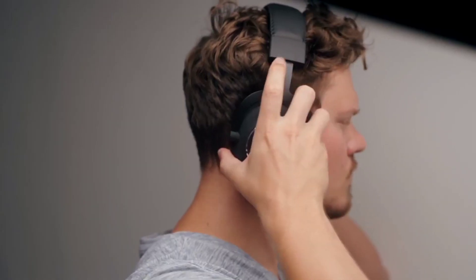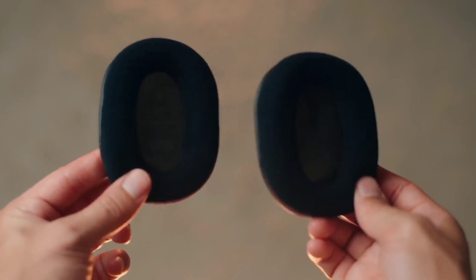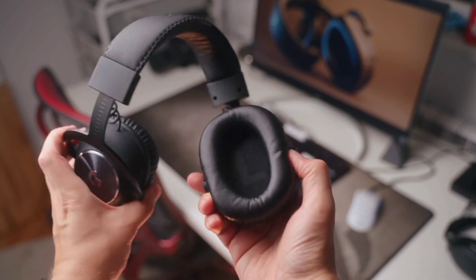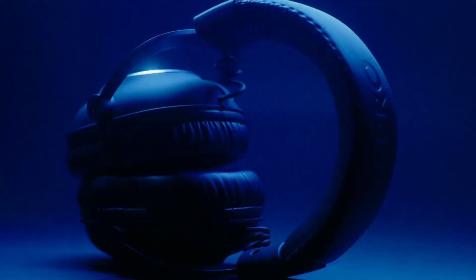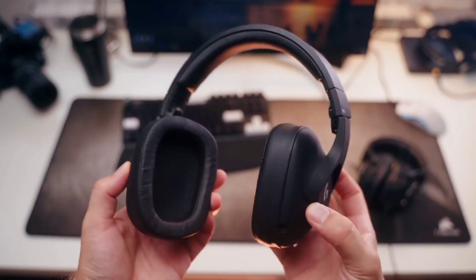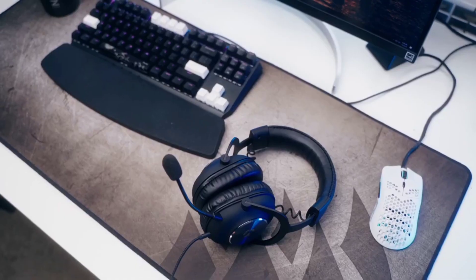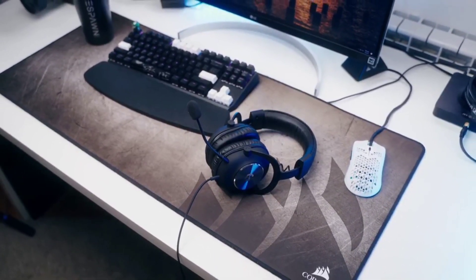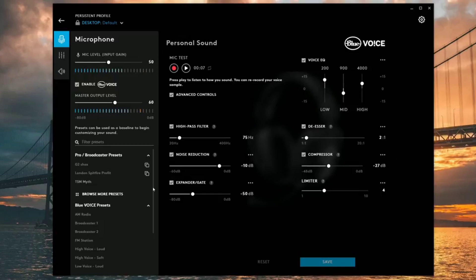The Pro X also features soft memory foam ear pads with your choice of premium passive noise-cancelling leatherette or soft breathable velour for supreme comfort, and it's built to last with a durable aluminum fork and steel headband. The Pro-G 50mm drivers deliver clear and precise sound imaging with improved bass response — you'll be able to hear footsteps and environmental cues with clarity. The premium USB external sound card with EQ profile storage delivers tournament-level game sound and voice comms, and you can use the Logitech G Hub to save EQ settings to onboard memory for tournament systems.